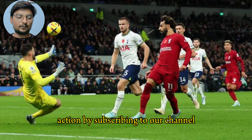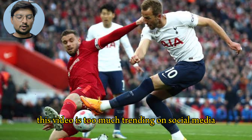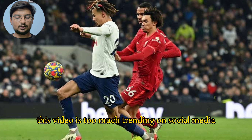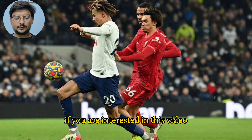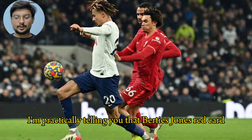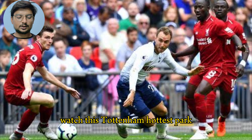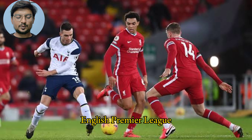This video is trending on social media. If you are interested, please like and subscribe to my YouTube channel. I'm your host, reminding you about Curtis Jones' red card versus Tottenham Hotspur at Tottenham Hotspur Stadium in the English Premier League. Thank you for joining us.